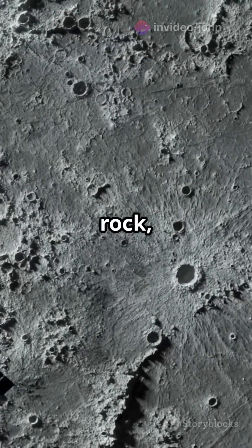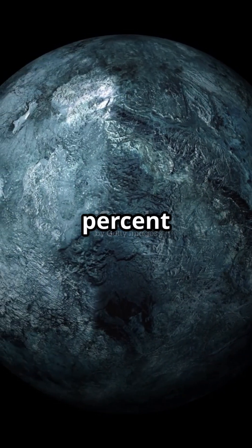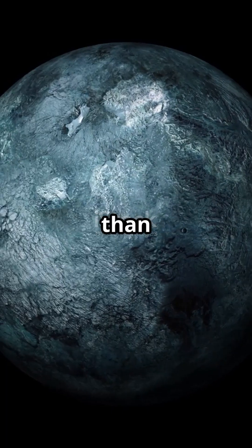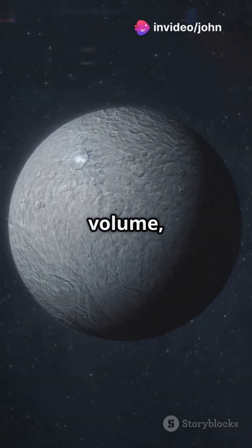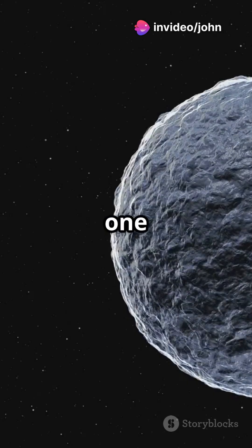Ceres is made up of water, ice, rock, and salts, with up to 25% of it being water by mass — that's even more than Earth. In fact, Ceres is about 50% water by volume, compared to just 0.1% for Earth.